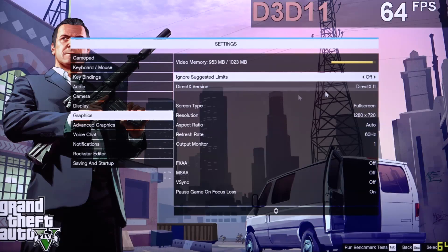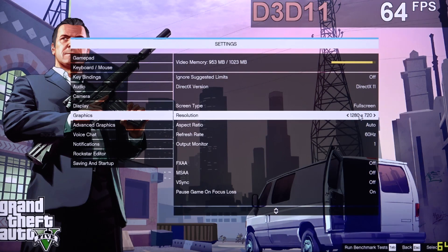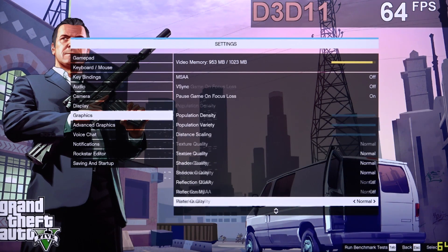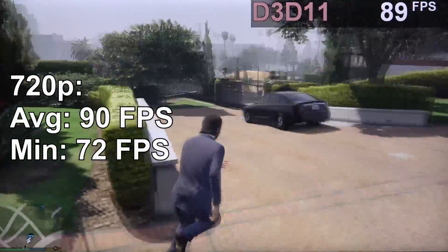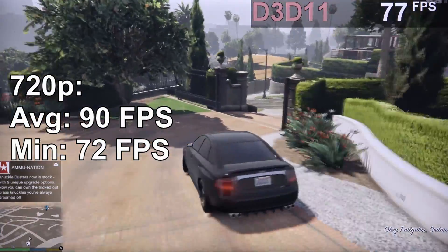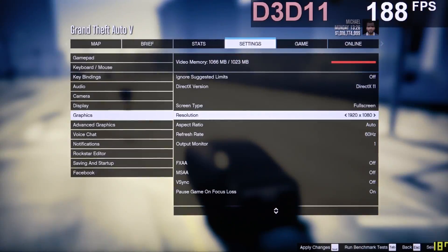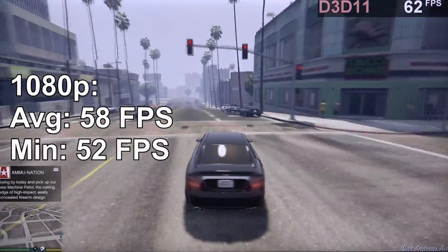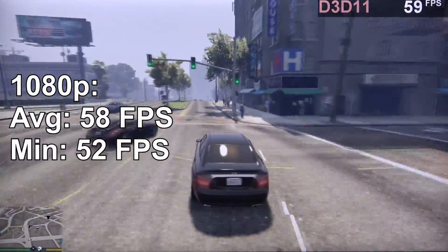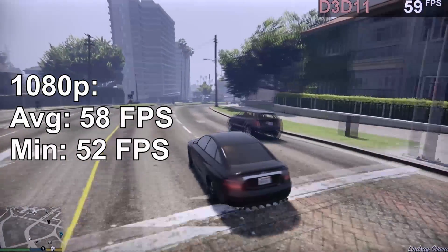And now to one of my favorite games ever — GTA 5. Settings are at 720p, DX11, everything else at normal, no AA. And would you look at that — 90 FPS! However, the game's certainly not looking quite as nice as on my main rig. So let's crank up the resolution to 1080p. Now I'm down to 58 FPS on average, which is okay. So this is a game you for sure could still play with the 550 Ti.